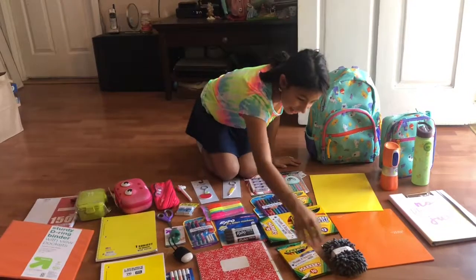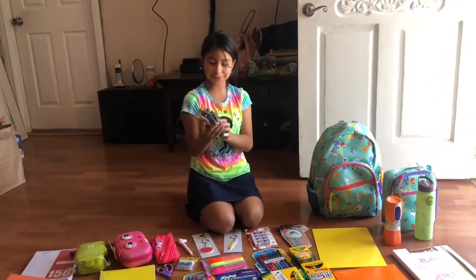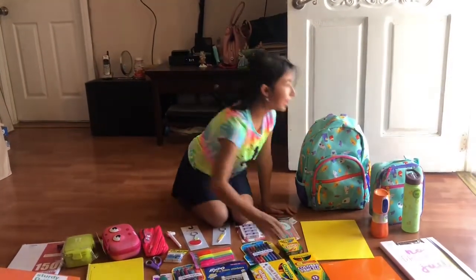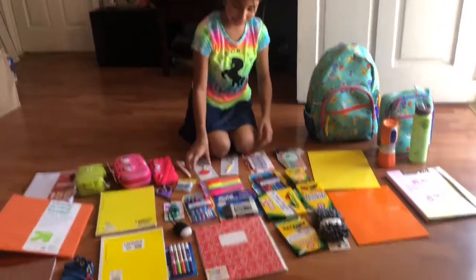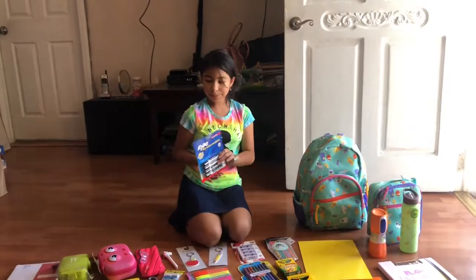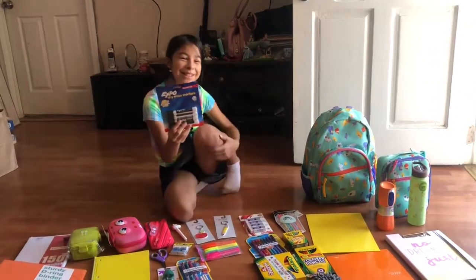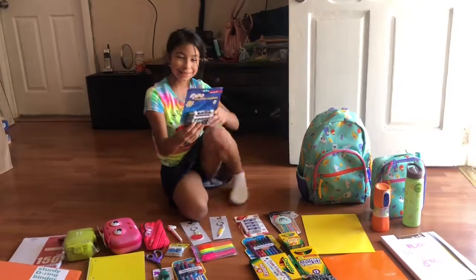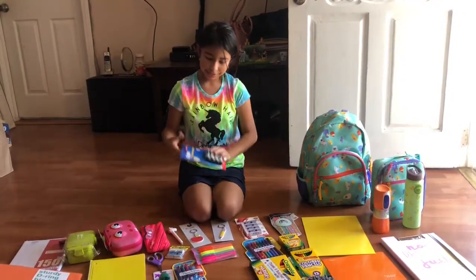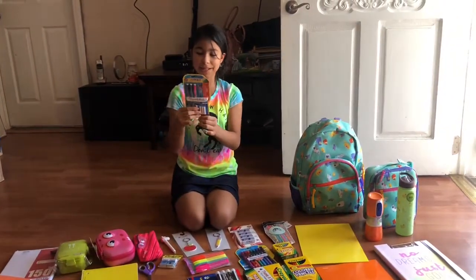Then we have a whiteboard eraser because I don't really like the ones they give us at school — they get all inky. Then we have these dry erase markers. We're not supposed to have black ones, but I got the colorful ones. Then we have these Paper Mate mechanical pencils — my brother has a black one; we got these today.